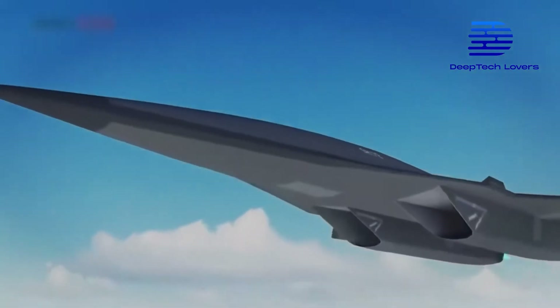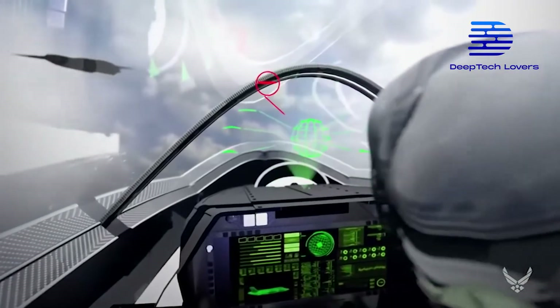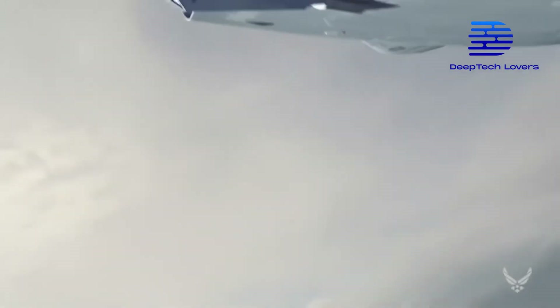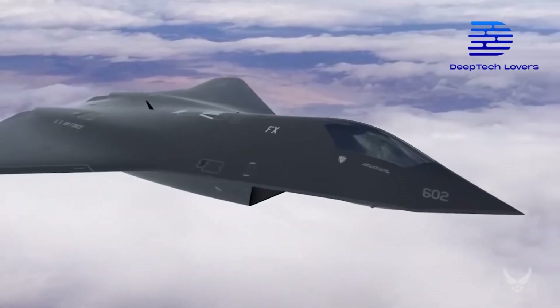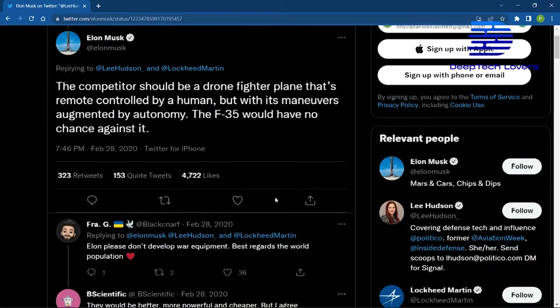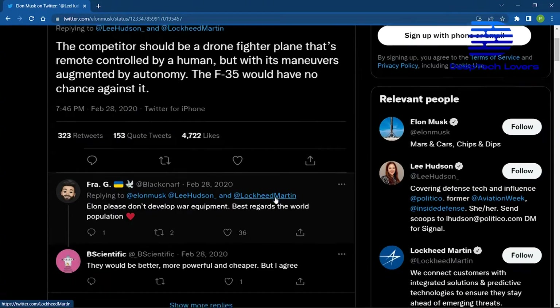As Elon Musk boldly claimed that fighter jets are outdated and that drones are the future of warfare, it might be interesting to see how artificial intelligence and autonomous flying could be incorporated into the F-35 for ultimate future dominance. Musk tweeted that if the F-35 is pitted against a remotely controlled drone, it will stand no chance.